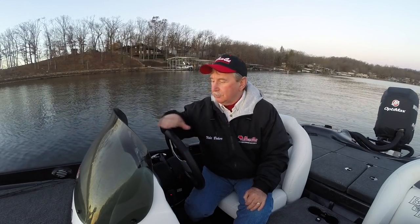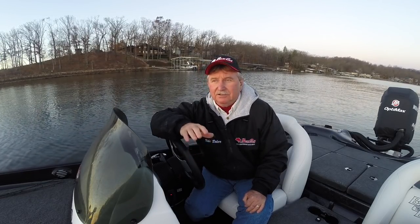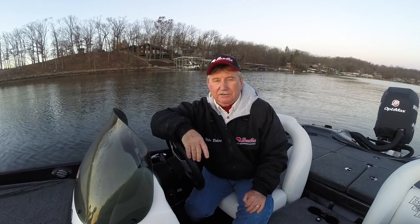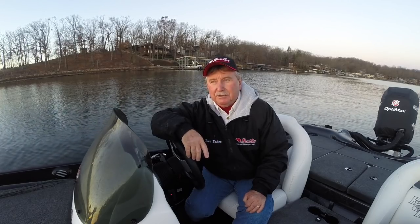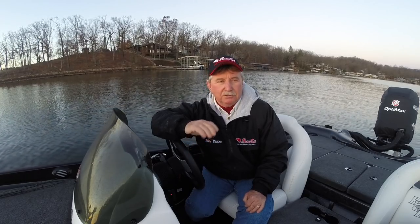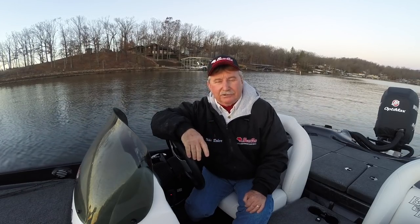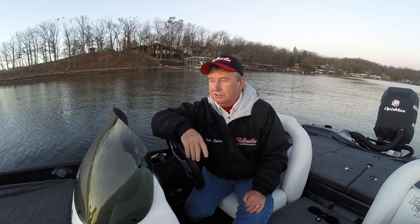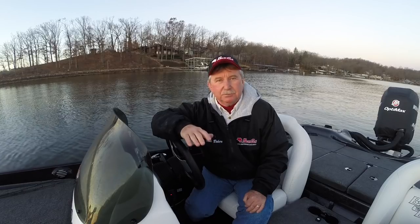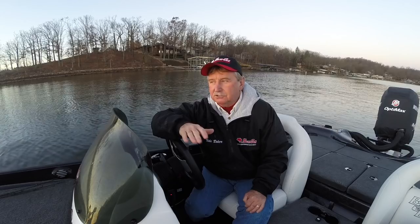I'm going to try to hold the camera and show you my graph. I'm in my Pantera II, my Bass Cat that I keep down here at the lake. I've got a Bass Cat Jaguar back at my home in Columbia that I use for my tournament boat. It's a little bit bigger and it has big graphs.